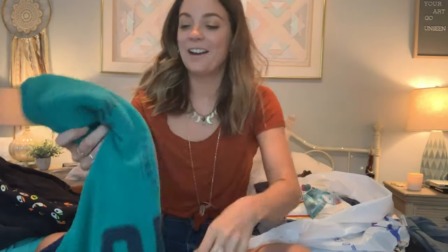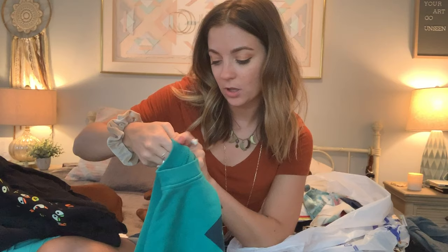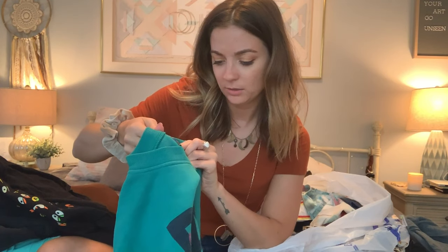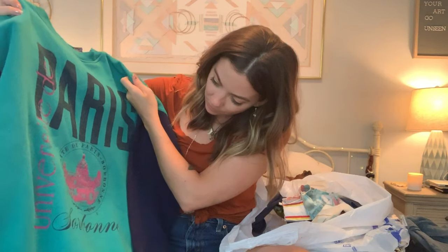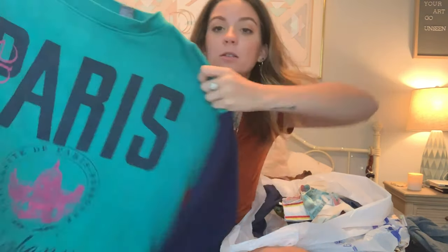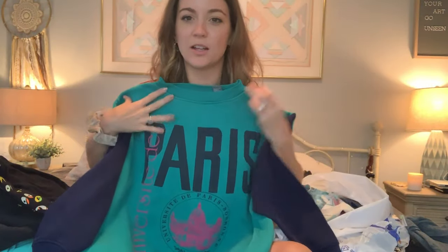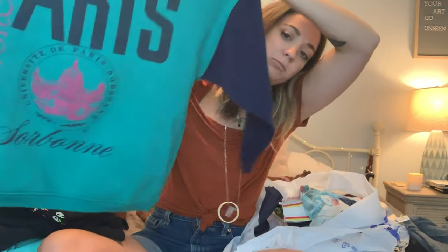Here's another sweatshirt — another crew neck. This one is also vintage. The brand is Paris Sport Club Worldwide, and it says size 2, so probably like a small or medium. It just says 'Paris' — University of Paris, I guess. It's super 90s looking with the colors and the style, with the sleeves being a different color.